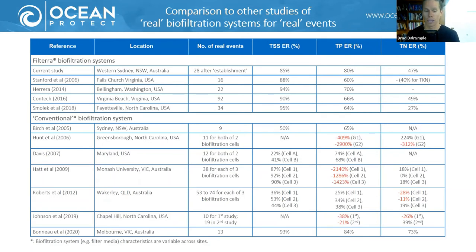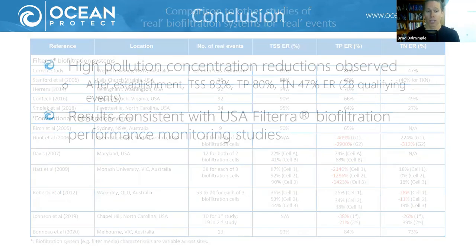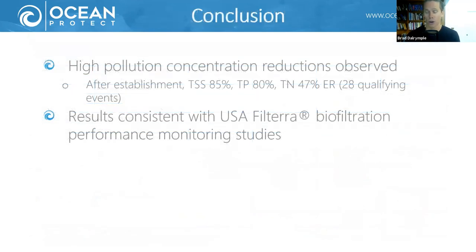Several conventional bioretention studies show significant nutrient leaching — nutrient concentrations actually increasing across the system — whereas for Filterra the performance is fairly consistent. It's worth noting that Filterra bioretention media is very carefully manufactured with a 25-step QA/QC process to make sure it meets appropriate specifications, which probably goes a long way toward making sure its performance is very consistent.